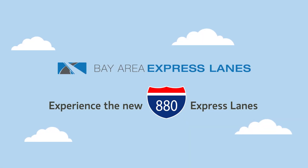Lane striping is changing on I-880. Know where to enter or exit the far-left lane.